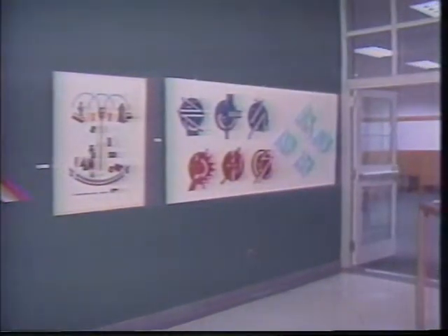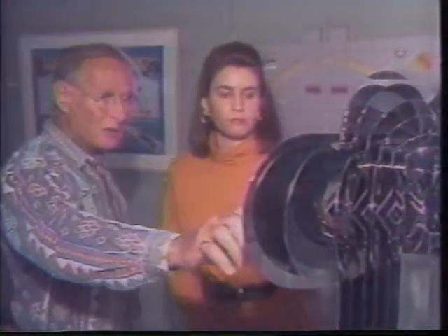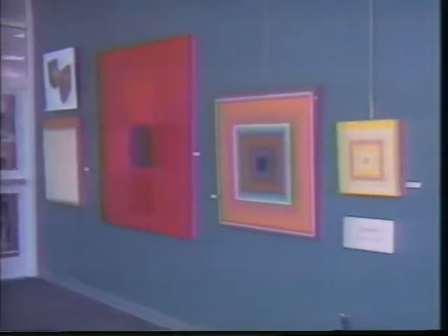This month's exhibit is a retrospective of 46 paintings, collages, and sculptures by the artist Martin Schreiber. Schreiber says he considers himself a geometric illusionist painter and studied at the Brooklyn Museum Art School. He is a retired diamond cutter and says that's probably how he got his craftsmanship.